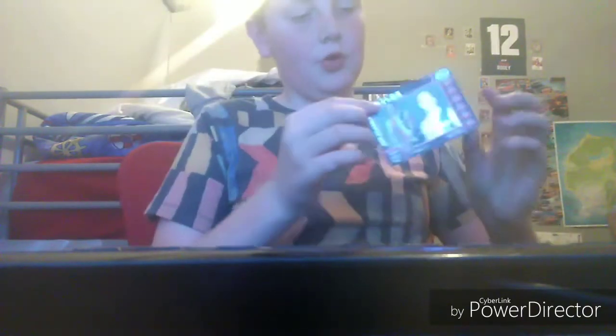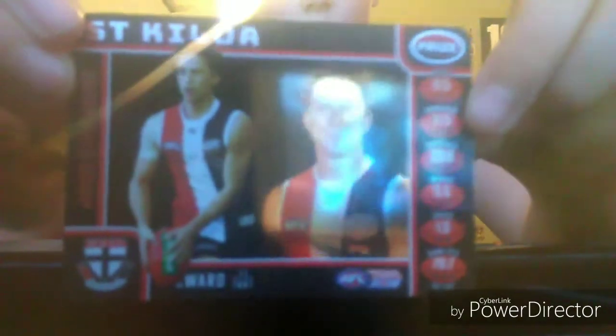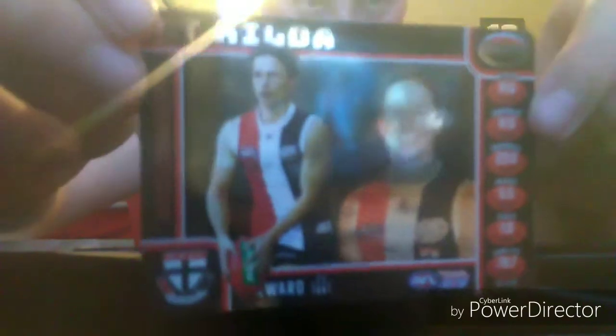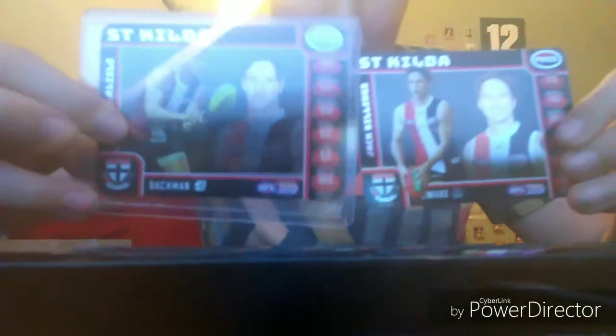I struggled with the other one too. Let me pull out the slip as well. So that's an up-close look at the Jack Billings — probably a bit hard to see, you can see the reflection of my phone. Yeah, so that's the Jack Billings prize card.